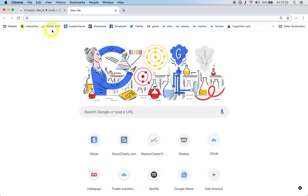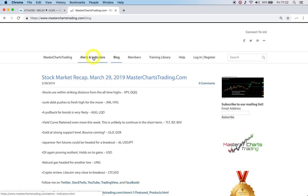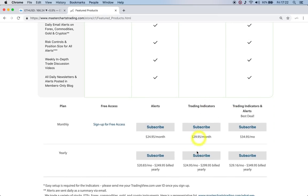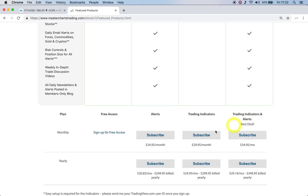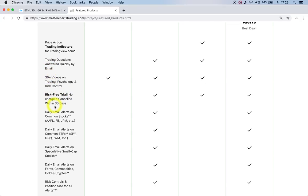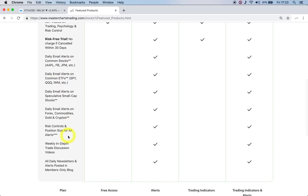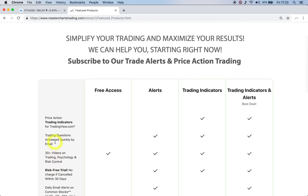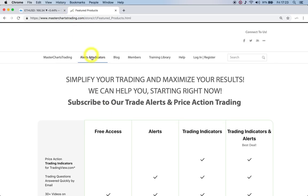That's it for this week's recap. Please head over to MasterChartsTrading, click on Alerts and Indicators, and select one of the plans. Trading indicators were recently $24.95 and went up to $29.95, but the best deal is both trading indicators and alerts for $34.95 — you get everything including price action indicators, the ability to ask questions, and a risk-free trial with no charge if canceled within 30 days. Daily alerts and weekly in-depth videos similar to this one are available. Head over to MasterChartsTrading and sign up. Thanks for watching and have another great trading week.